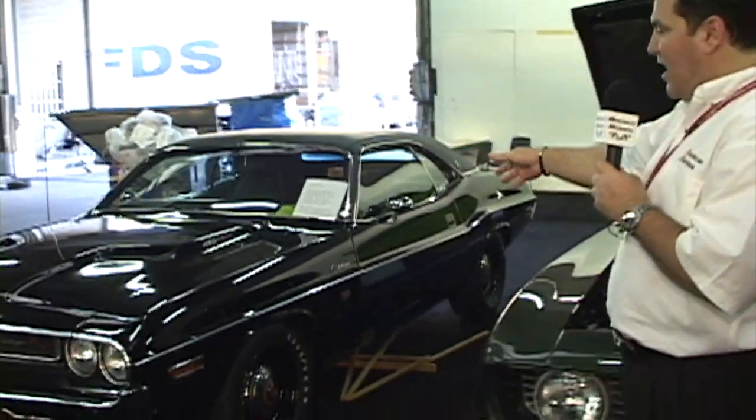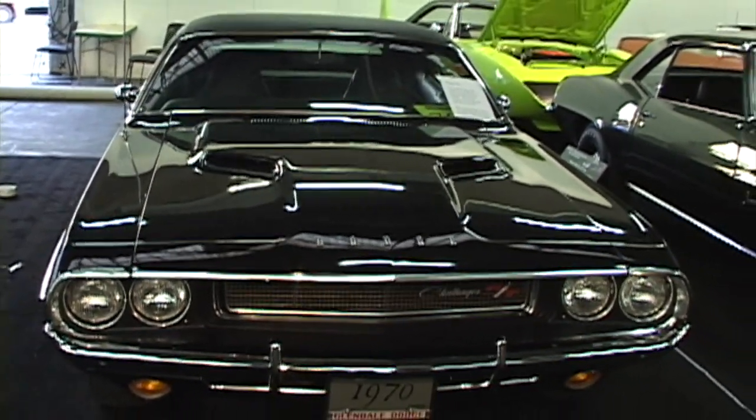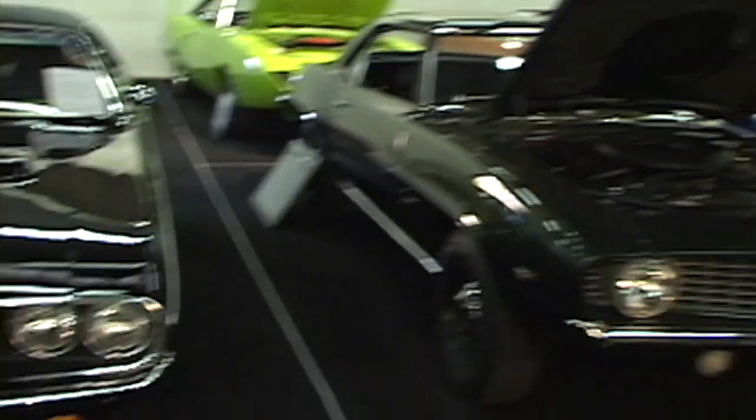Tell us a little bit about this one right here on the end. It's an OE Gold Standard 426 Hemi Challenger, 1970. This took gold at Mopar Nationals in 2001. My gosh, look at that thing — black on black.